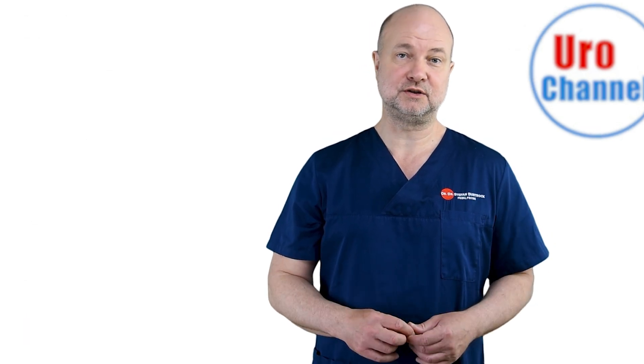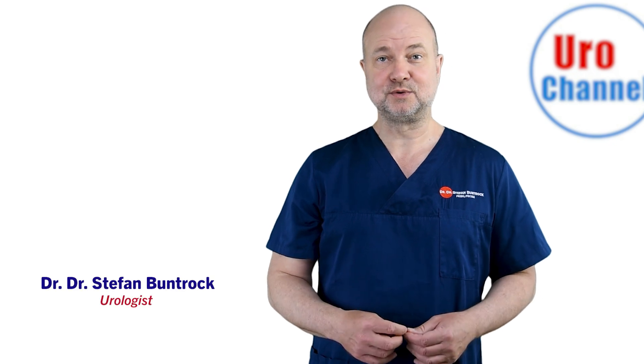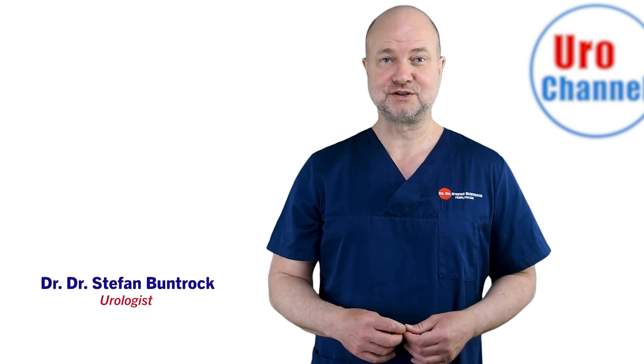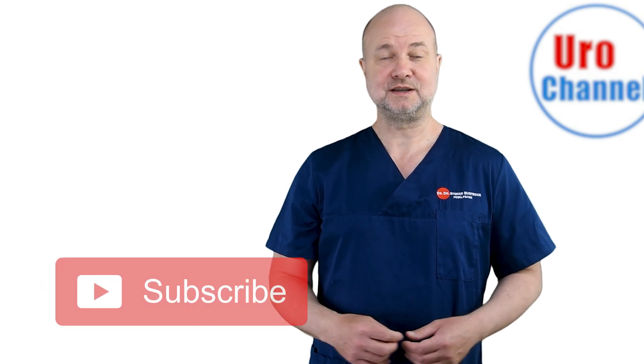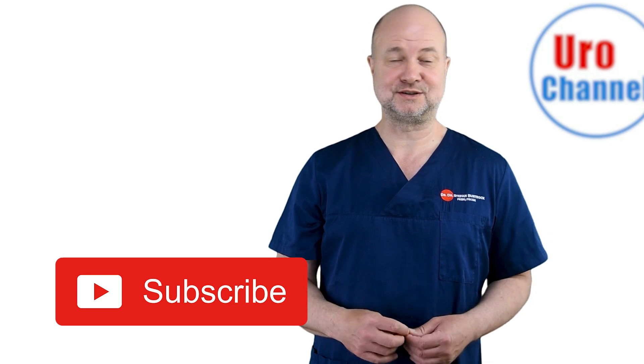Accordingly, stone prophylaxis can vary a lot between individual patients. My name is Stefan Bundrock, I am a board certified urologist and sexologist. If you return to your channel on a regular basis to watch my content, please consider subscribing if you haven't done so already.